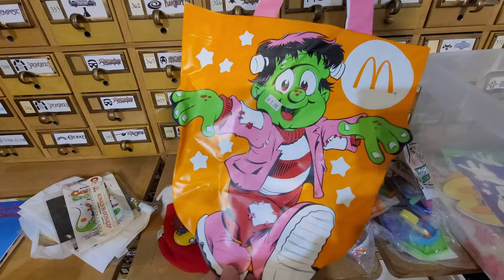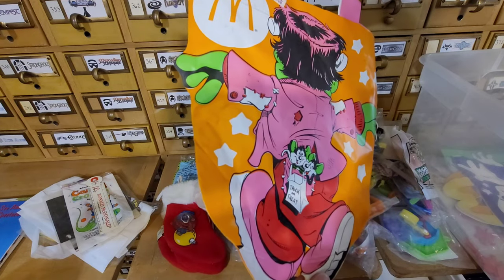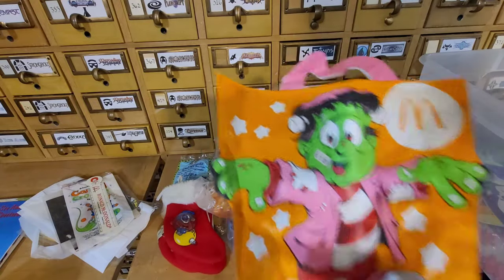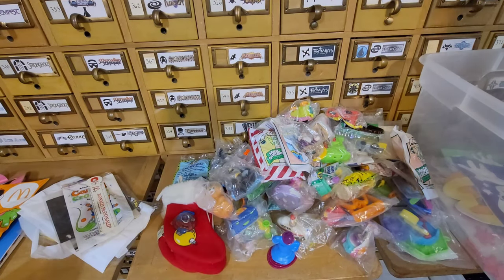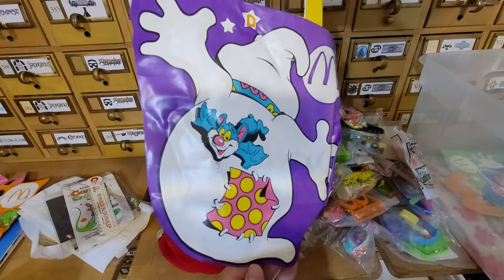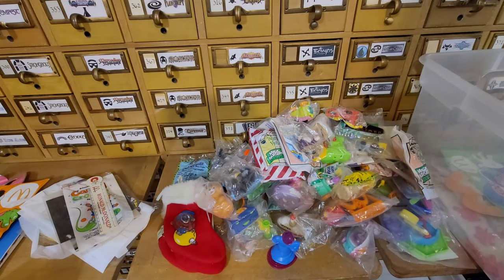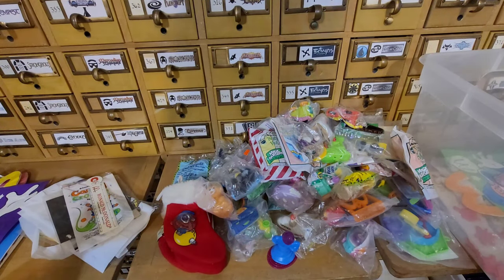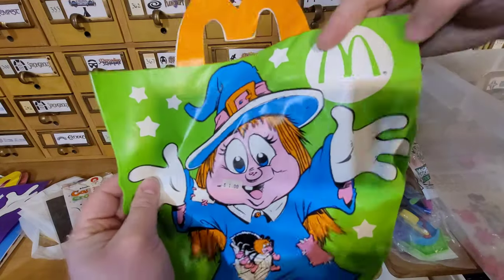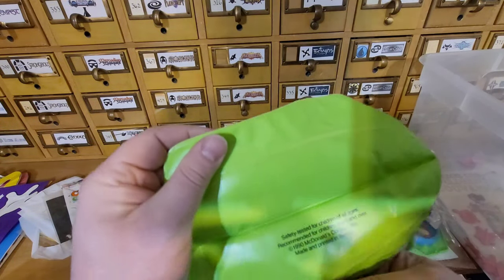Here's some McDonald's trick-or-treat totes. I don't remember these ones. You got Frankenstein on one side and his back on the other. I'm not sure what year these are from. The ones I remember were the witch, ghost, and pumpkin buckets that your Happy Meal actually came in. These look like ones you would probably buy separately. They're kind of a vinyl material — not thin plastic. Here's the witch. 1990. So those are from 1990.